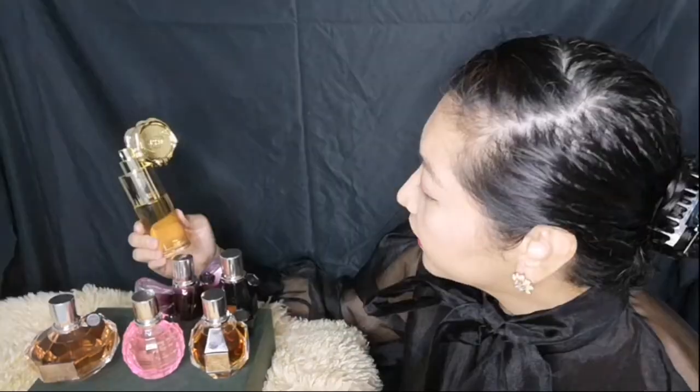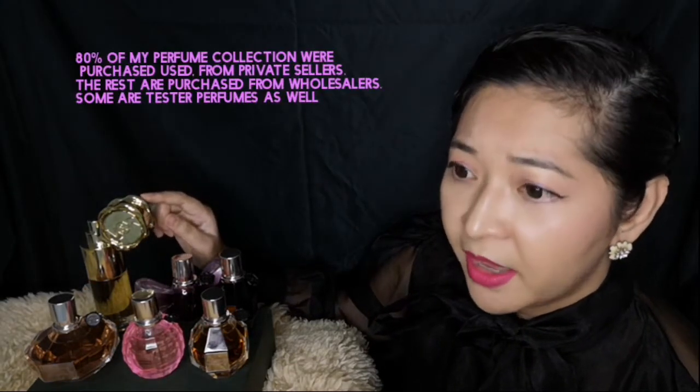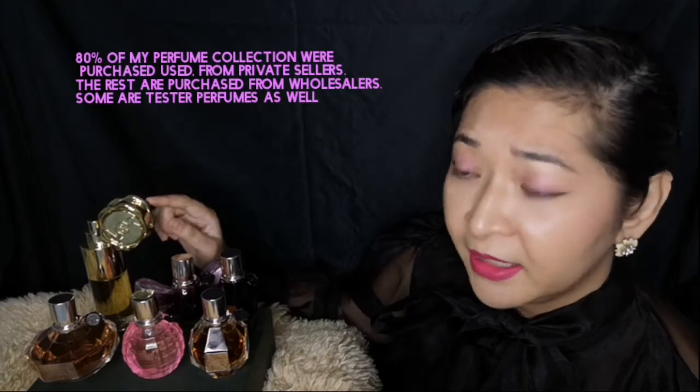This fragrance has been discontinued, but there are collectors out there. For those of you who are interested in this, I've seen it listed in Singapore perfume shops for about $167. I've also seen this on Amazon.ca for about $270 Canadian dollars.